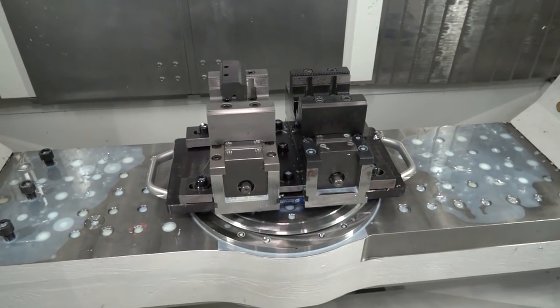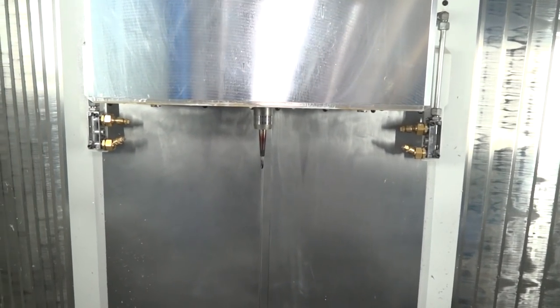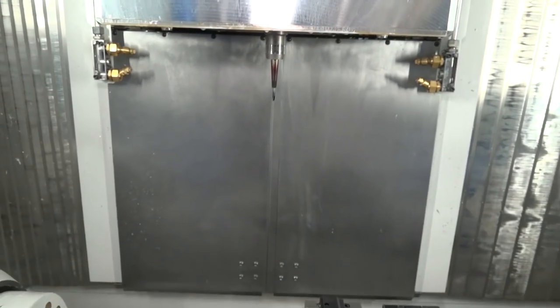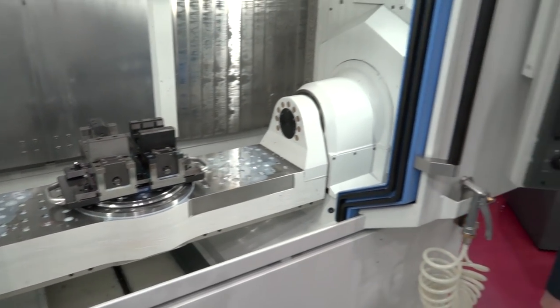So you can finish the parts in one hit essentially, because you can do all the operations. Yes, correct. Or alternatively, we can utilise that full stroke between the cheeks with steering rack build-ups and so forth, long casting parts where we've got to spin round and get to some end work.